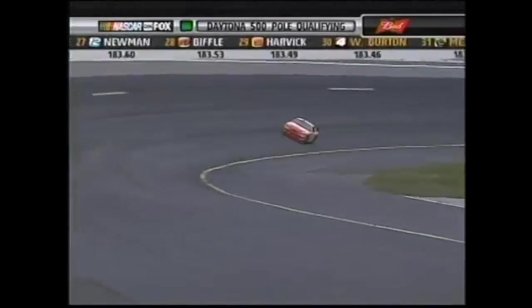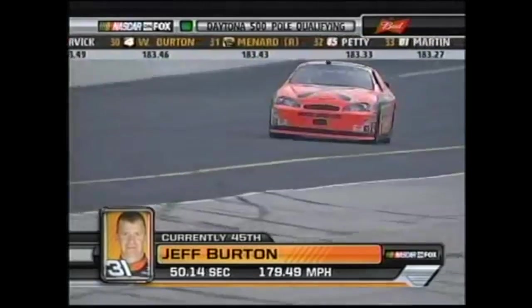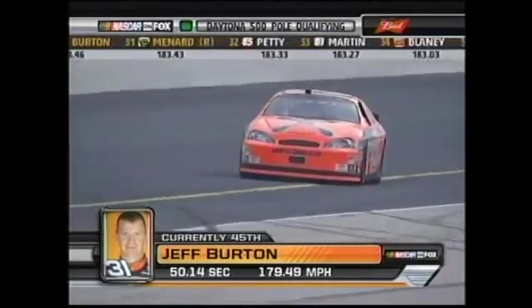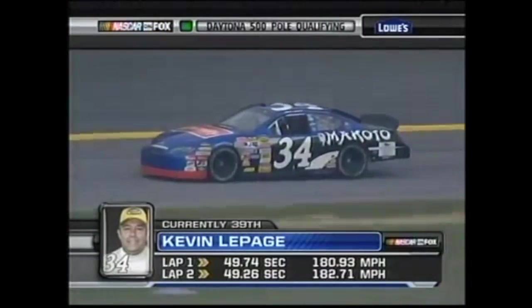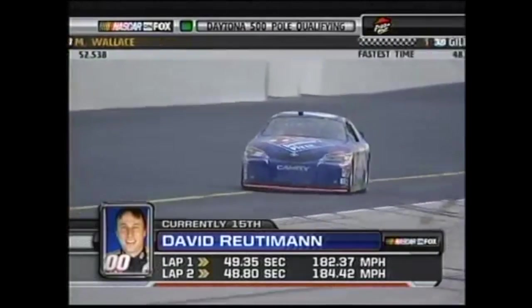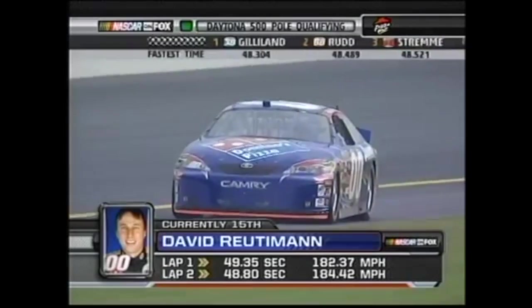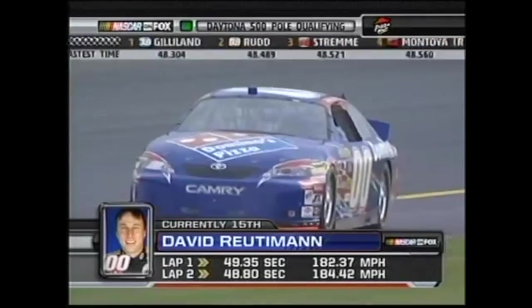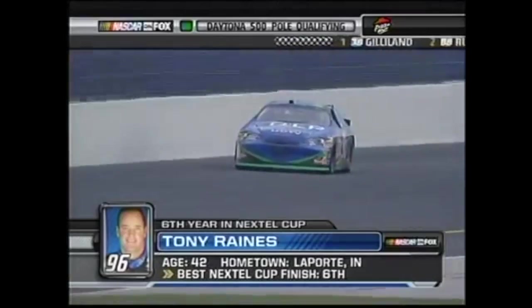Last year's pole sitter Jeff Burton makes his qualifying run, but his car is nowhere near fast enough — he only goes 45th fastest. Kevin LePage makes his run and it isn't fast enough to get him in the race; he's raced his way in on Thursday the previous two years and will need to do so again. David Reutimann's MWR Toyota isn't fast enough either, which locks Johnny Sauter into the top three of the fastest go-or-go-homers along with Boris Said and Sterling Marlin, guaranteeing the three of them will make the 500.